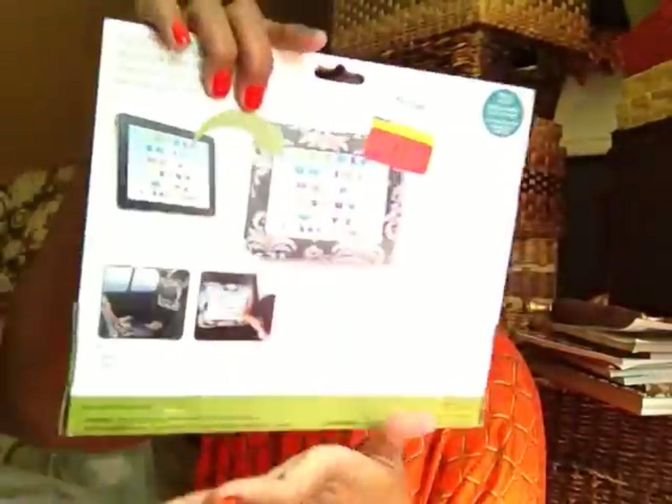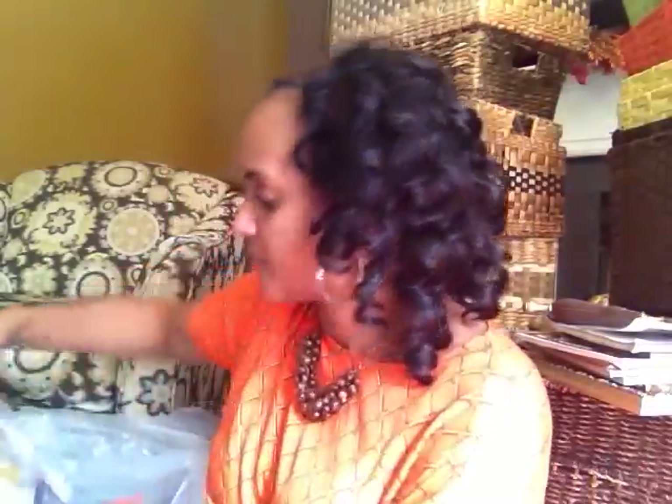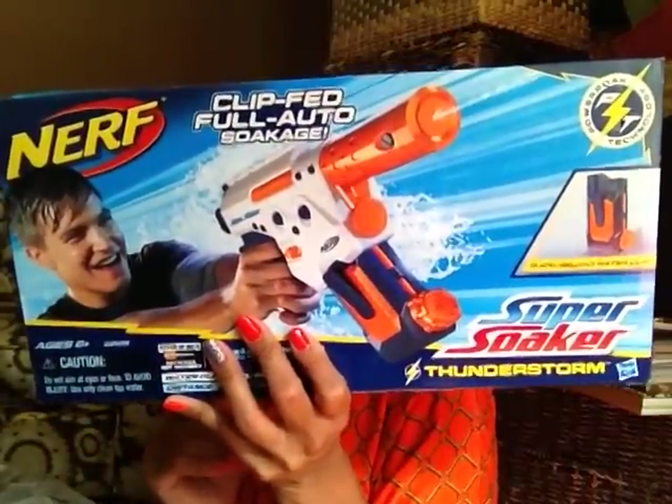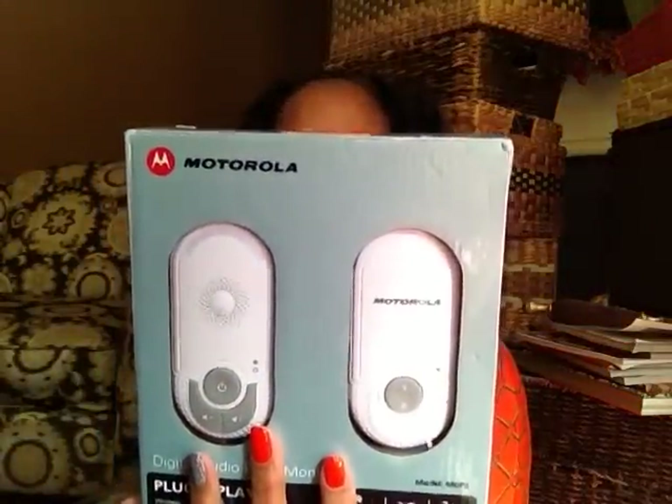Here is a backseat iPad case so your little child can use your iPad while driving around. Another little swim snorkeling set. Here is a Nerf Clip Full Auto Soaker — a big water soaker by Nerf. Look at this — this is a Motorola Plug and Play Digital Auto Baby Monitor. Somebody would be glad to get that. I thought the price was on it. Look — it's still factory sealed, the little plastic is still on here. It's never been used, by Motorola.